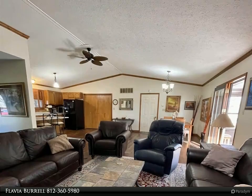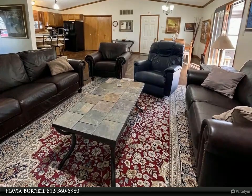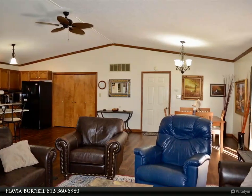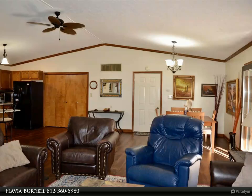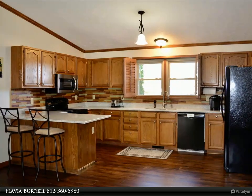Also featured is a large stone fireplace. Among the recent interior improvements are new waterproof vinyl plank flooring throughout, new quartz countertops, new refrigerator, new microwave, new water heater, and new bathroom cultured marble countertops and faucets.